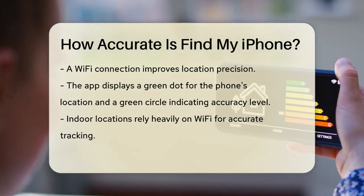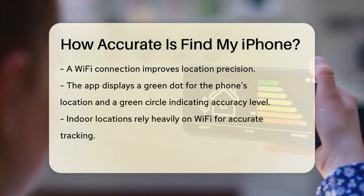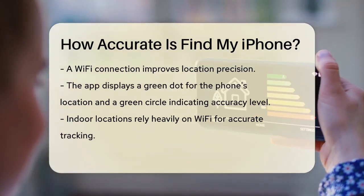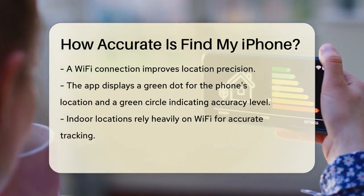The app shows a green dot for the phone's location and a green circle that indicates the expected accuracy level. This circle gives you an idea of how precise the location is.